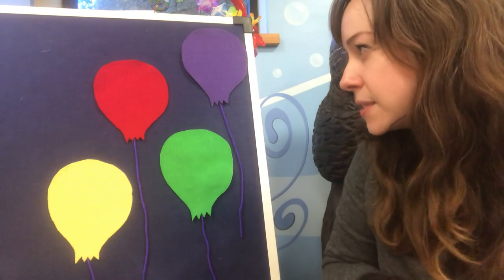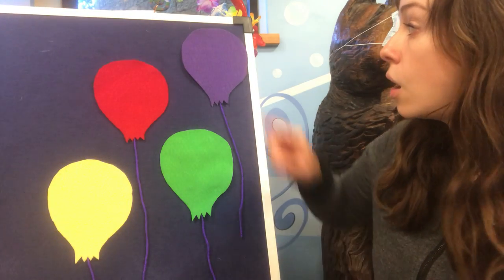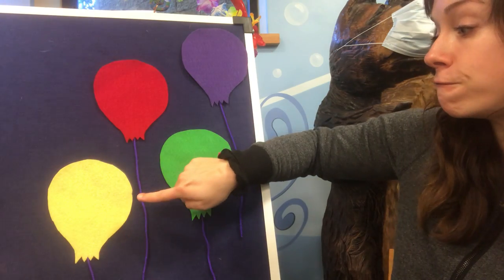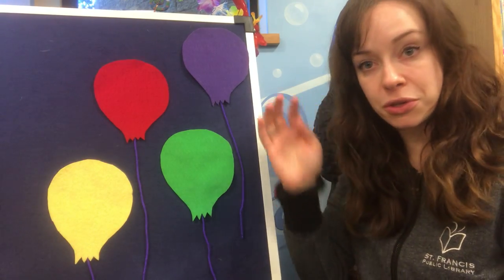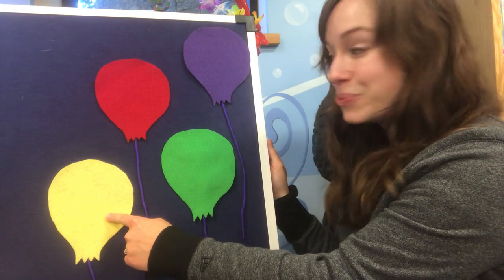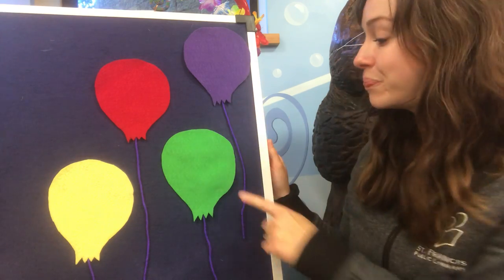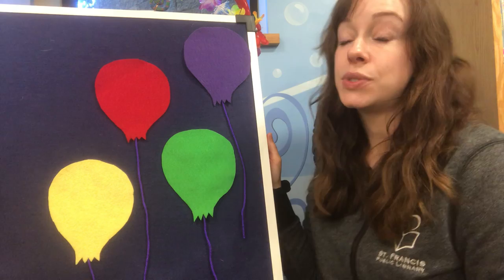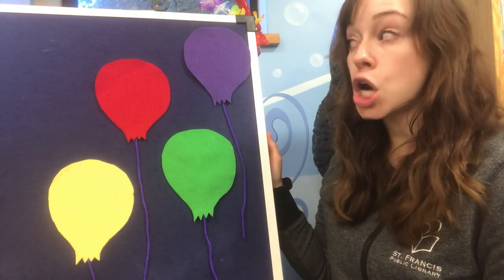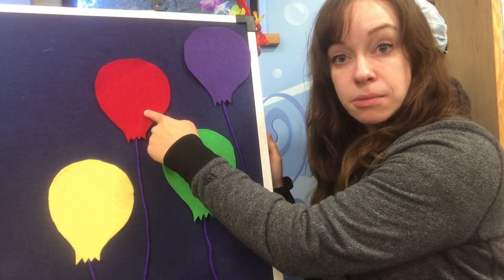Let's first count how many balloons are on this board: one, two, three, four — we have four balloons. Let's look at the colors: we have yellow, red, purple, and green.